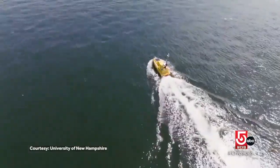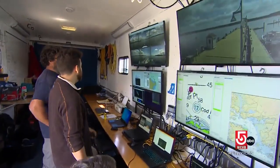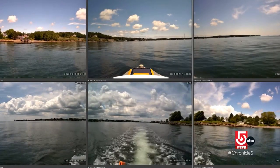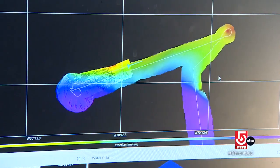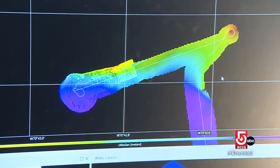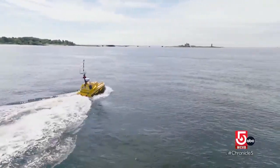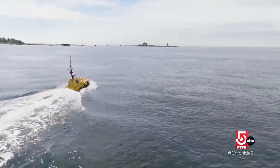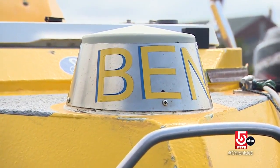Robotic and largely autonomous, Ben's crew is comfortably ashore in a sophisticated trailer, monitoring its six cameras for traffic and recording what Ben maps below the surface with its state-of-the-art sonar system. Schmidt says robotic marine vehicles are safer and less expensive for mapping and exploration. It's a rapidly expanding field, and Ben is a first-of-its-kind vehicle developed by UNH.